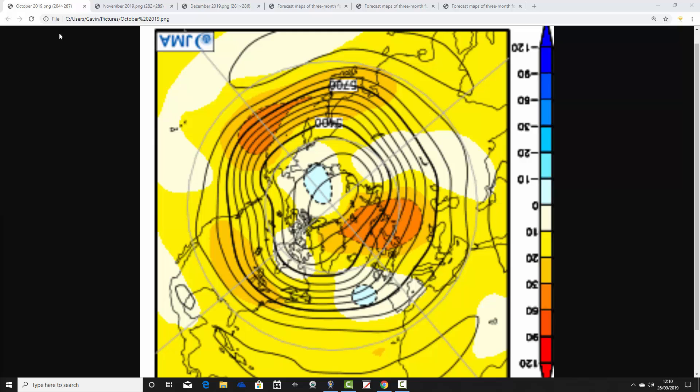It's only one month away so if everything is working correctly this should be the most reliable part of the update. Remember: yellow, orange and red extrapolate to above average heights, which is high pressure; blue to below average heights, which is low pressure.